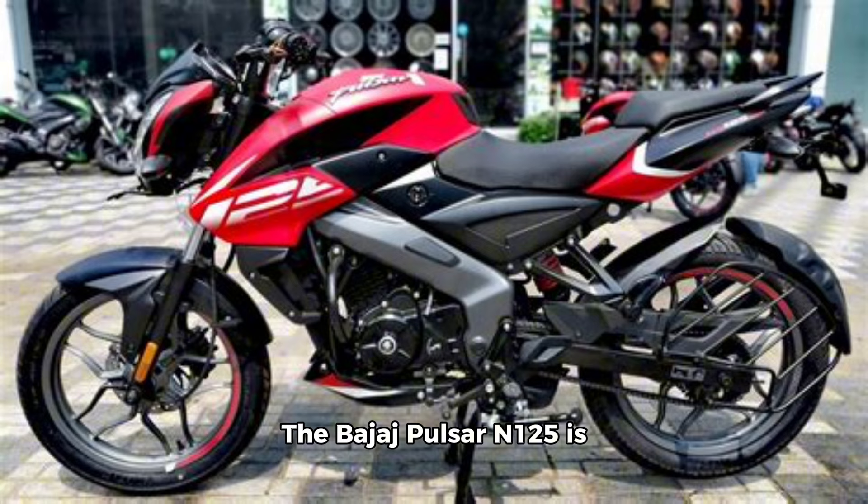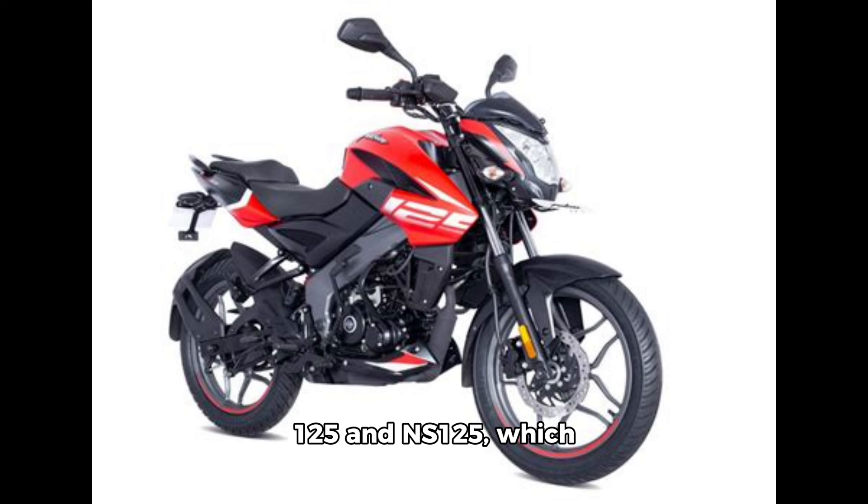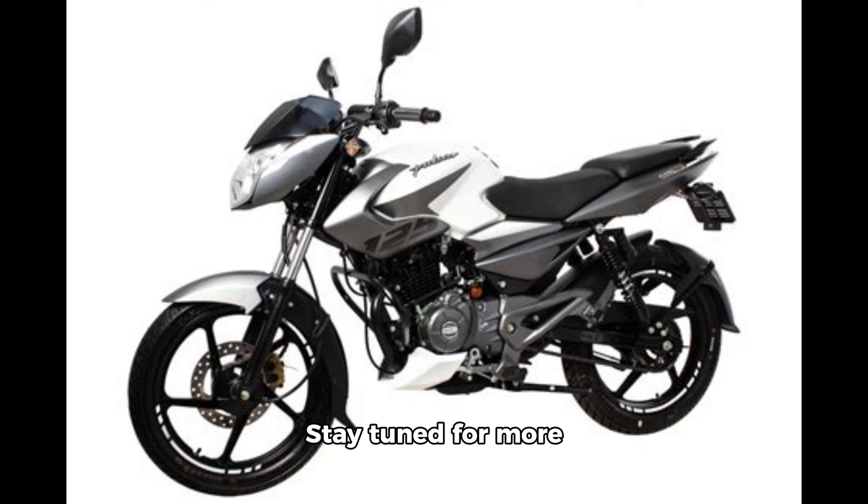The Bajaj Pulsar N125 is expected to launch around the festive season this year. Pricing is anticipated to be competitive, similar to the Pulsar 125 and NS125, which are priced at Rs. 95,000 and Rs. 1.04 lakhs respectively, ex-showroom. Stay tuned for more updates and get ready for the new Pulsar N125.